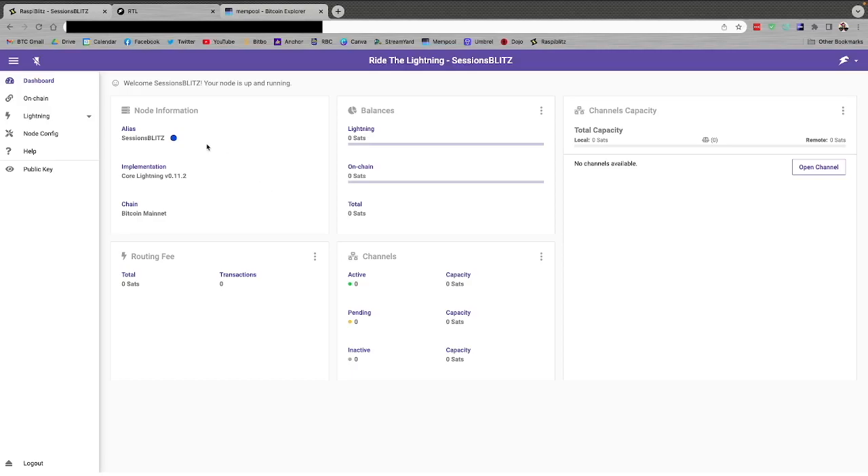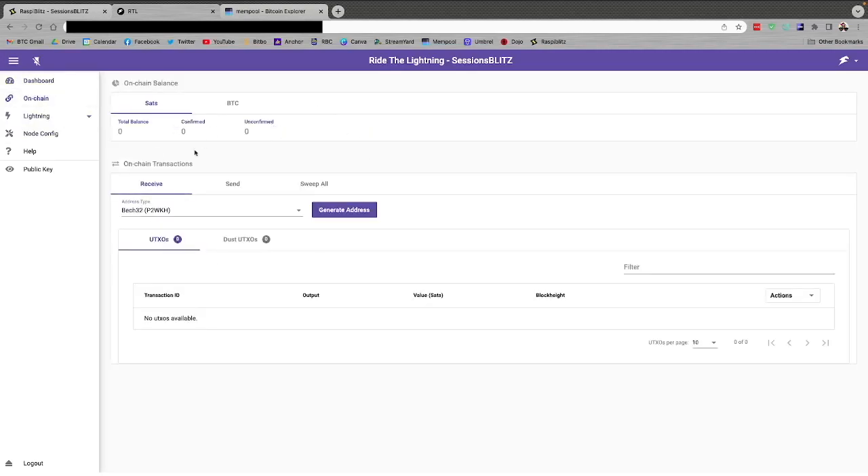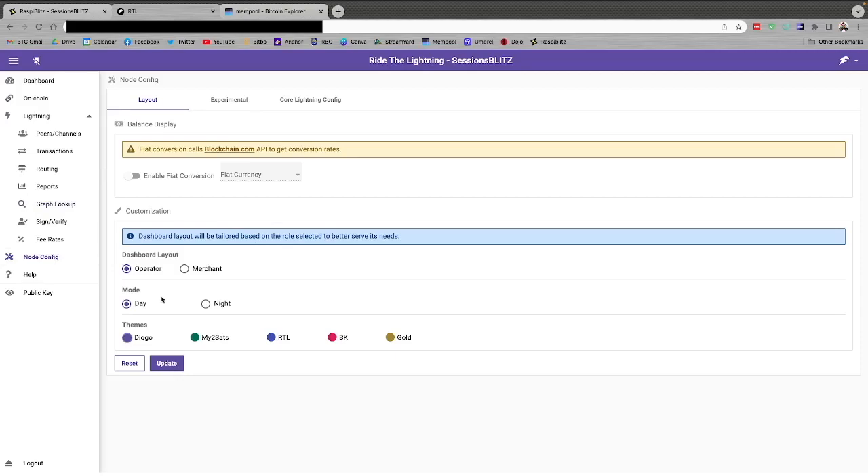When you hit Open in Another Tab, Ride the Lightning pops up and you'll see everything about your lightning node and be able to utilize the menu items on the left. A quick overview: node information shows alias, implementation type, chain, routing fees, balances in lightning and on-chain, any pending or inactive channels, and individual channels with options to open more. You have an on-chain screen for receiving funds to open lightning channels, and a lightning dropdown with peers, transactions, routing, reports, and graphs.